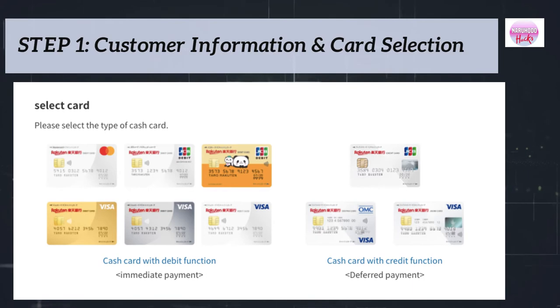Next, select your preferred card. There are different types of cards and brands. You can apply for cash cards with debit and credit card functions at the same time.